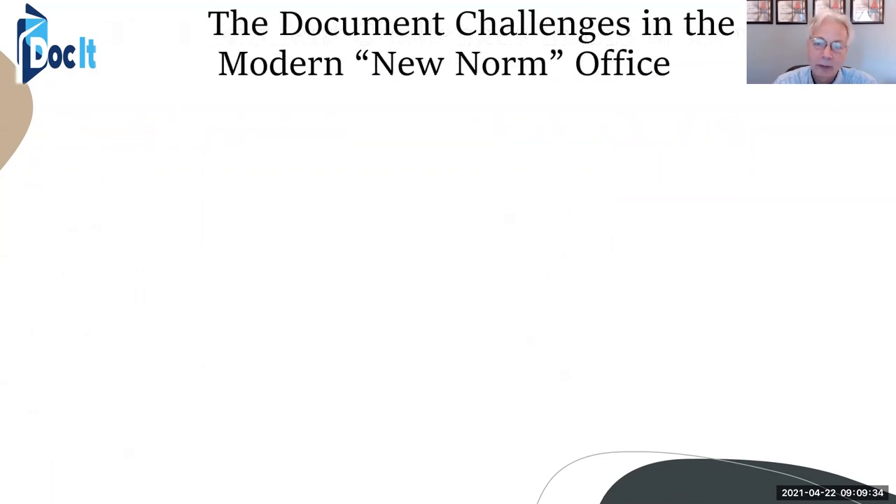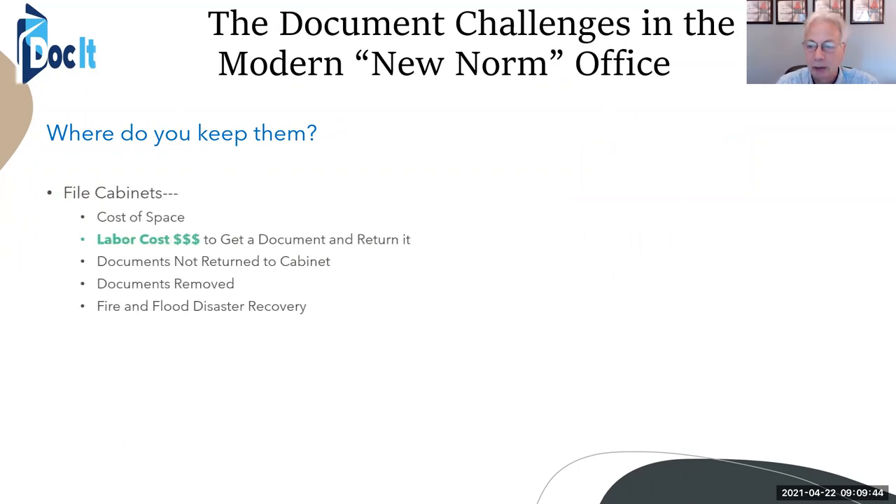The new norm of the office — like what we're going through right now, even pre-COVID, but now even more so with everybody working remotely — where do we still keep them? Well, that hasn't changed a lot. We still have filing cabinets, we still pay for the cost of space, the labor costs of going to get a document and returning it. How many times a day is that being done?